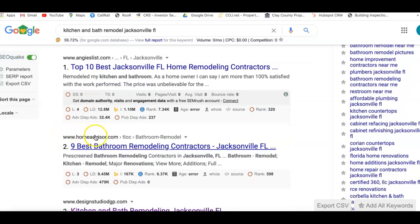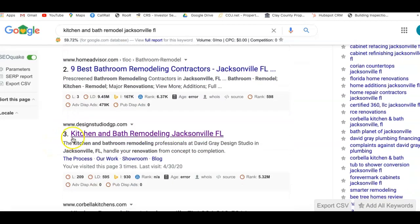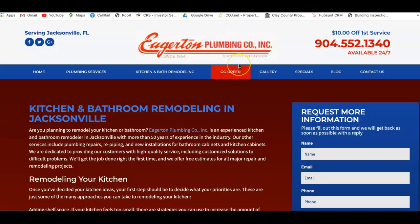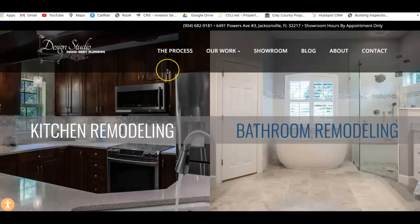Angie's List — obviously that's an advertisement. Home Advisor — advertisement. Here we go, slot number three. Here's a local kitchen and bath remodeling company here in Jacksonville. Since they're on page one and they're near the top of the organic area, I would say that's a pretty direct competitor, seeing how they're on page one and that's where you want to be. So let's go ahead and click on that. And as you can see, this is who that is. So I'm going to compare your stats — your website metrics — and talk about these three tips comparing you to this other company that is on page one.